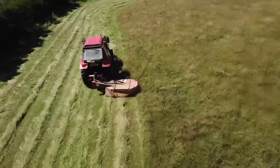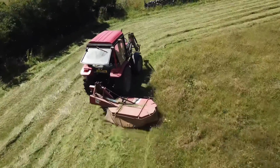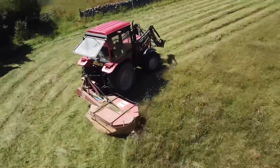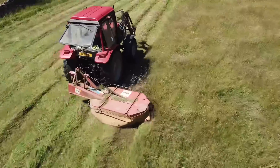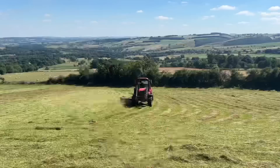Here we go with a different perspective again from Nick's drone — this was the penultimate field that we had to do. We were mowing in total for nine hours that day, so it was quite an epic day.